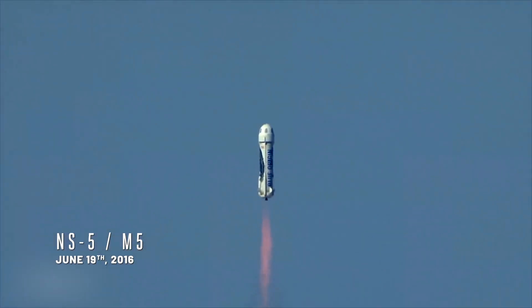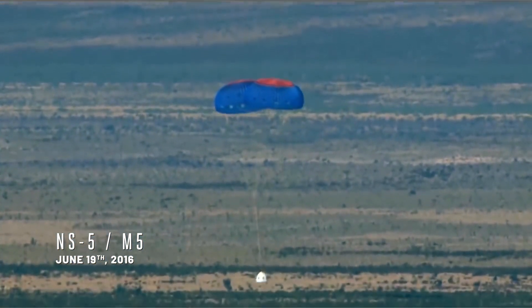In M5, we intentionally did not deploy one of the main parachutes, and it worked perfectly.